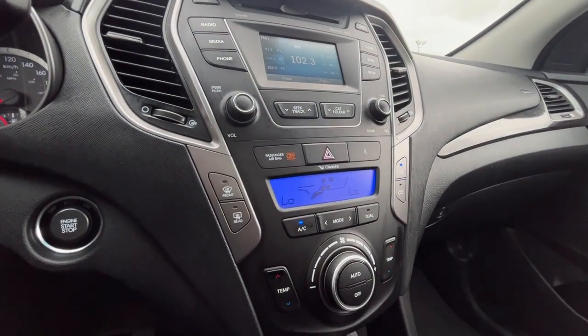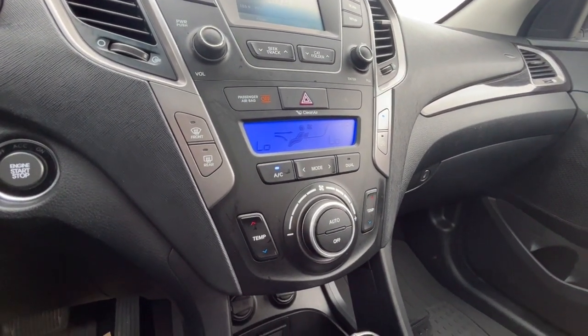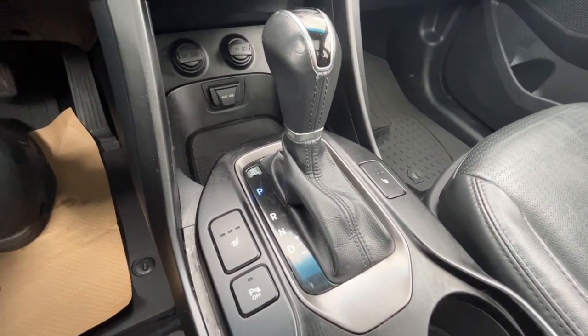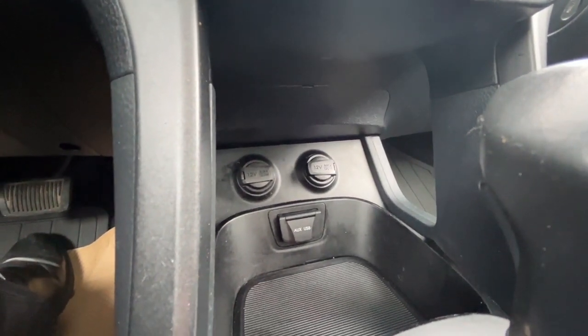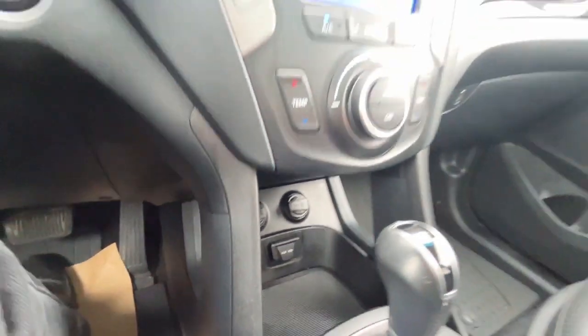For our climate control, we do have dual-zone air conditioning, fully automatic climate control, and then heated seats for the driver and the passenger. We have our parking sensors here, and down below we have two 12-volt plugs, our 3.5-millimeter auxiliary jack, and a USB port.